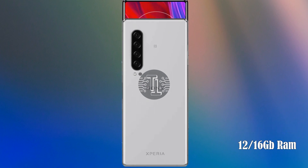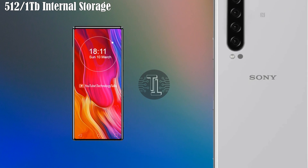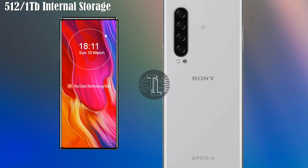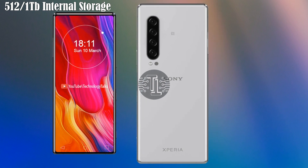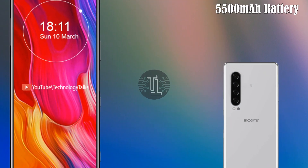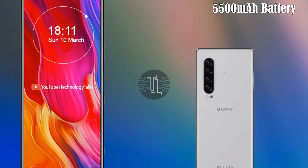Let's talk about the RAM and storage. The Xperia 6 Plus comes with 12 or 16 gigabytes of RAM and 512GB or 1TB of internal storage, giving a large amount of storage to the device.